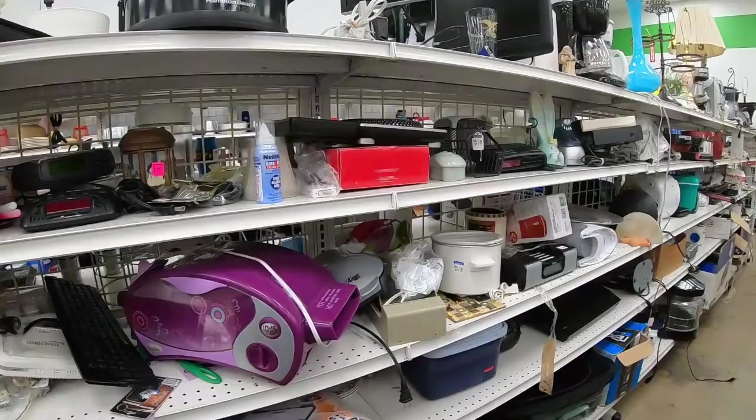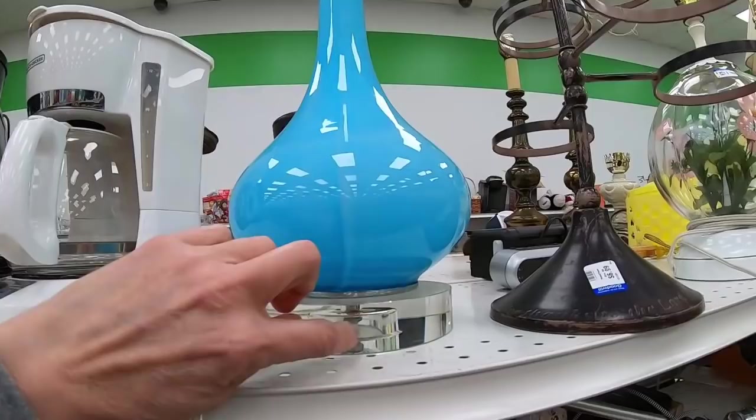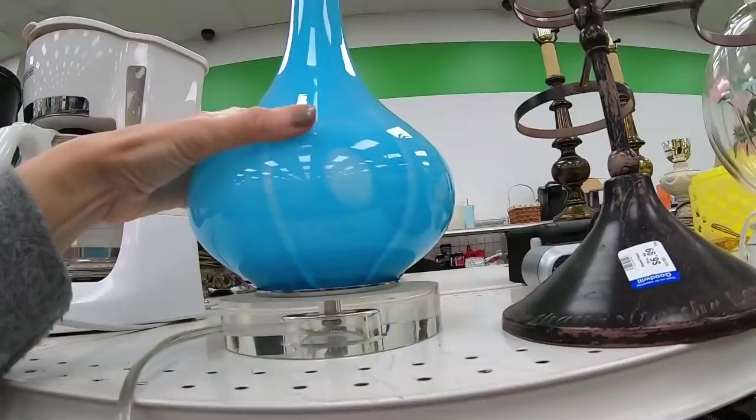Going down the lamps aisle, I immediately spot this gorgeous aqua turquoise-y blue lamp. Lucite base glass, but upon turning it I realized that there is a defect in it. I love this genie bottle lamp — so cool. If this didn't have damage, I'm afraid to say I would have bought that. So I'm kind of glad that it does have that defect and let's keep going.